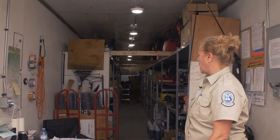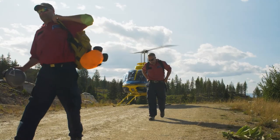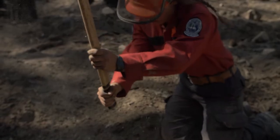This is our firefighting warehouse. This is where we house all the equipment that the firefighters use for wildland firefighting out on the front line. There are three main things that a firefighter requires to do their job well: pumps, hose, and their Pulaski.